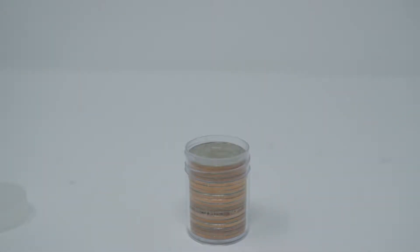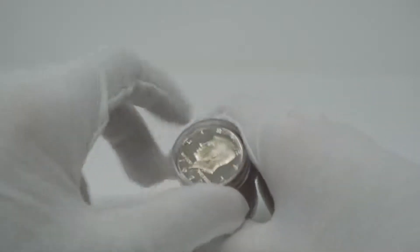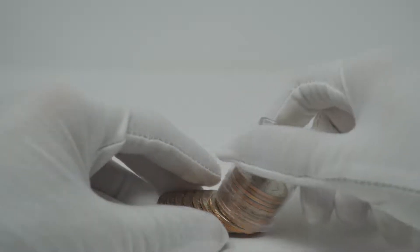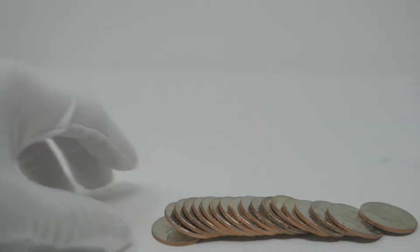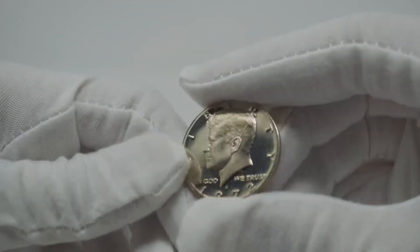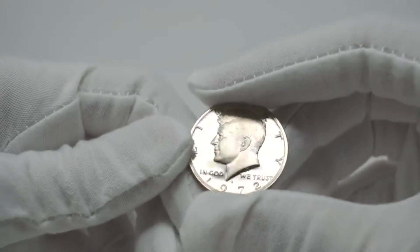I'm going to put some gloves on here real quick so I don't smudge these with my hands. You can see this is an entire roll of proofs. They all came out and they're basically straight out of a collection.